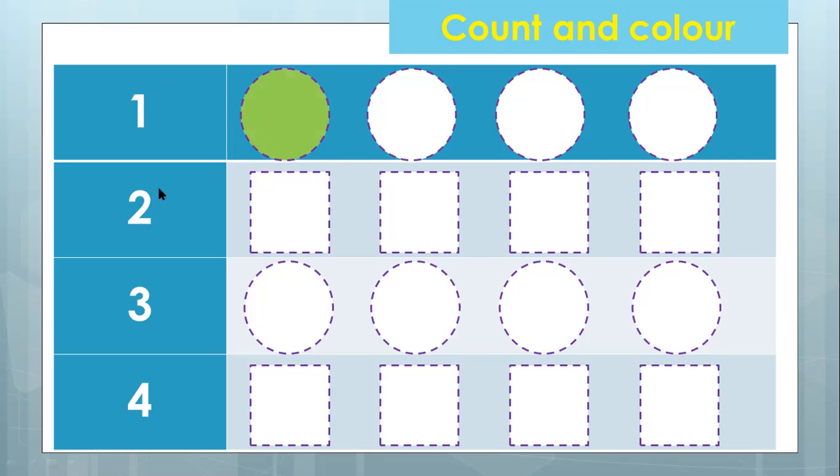What number is this? This is number two. So how many squares do we color? One and two. Can we color one more? No, cannot, because it says two here. Can you say: two squares? Two squares. Yes.